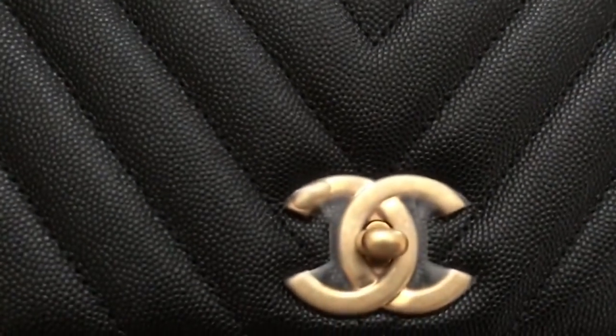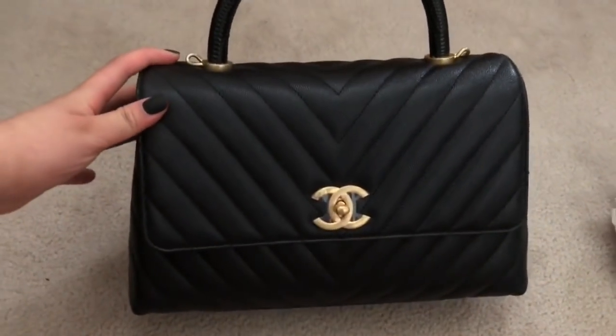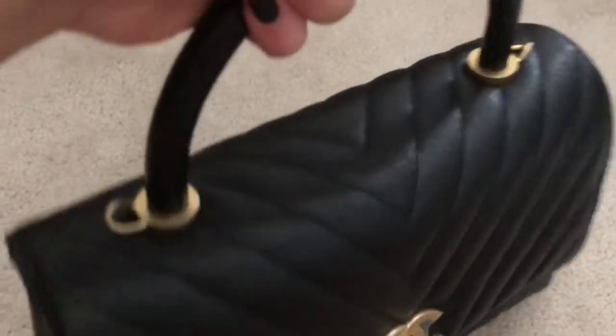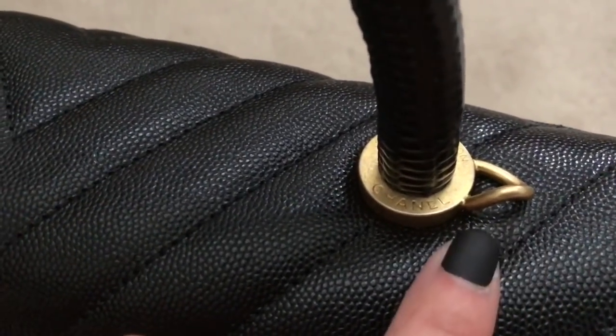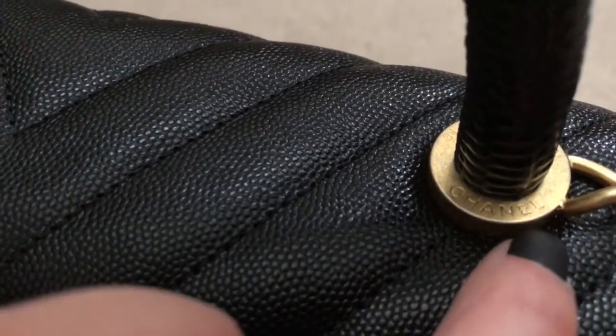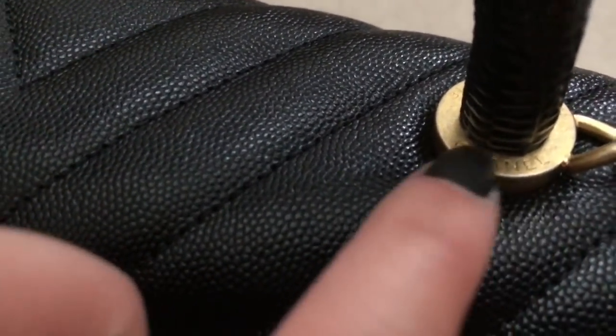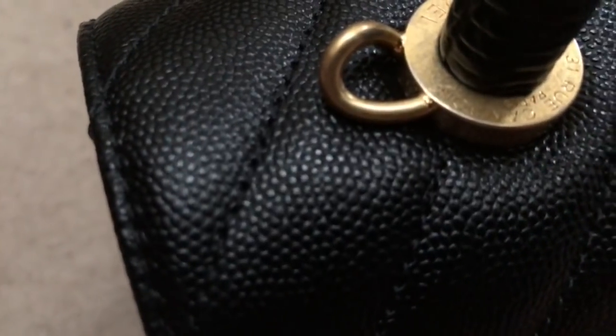Here's the brushed gold hardware. I'm kind of scared to take the protective sticker off right now — probably when I do wear it I will, because it looks a bit weird with it still on. Here are the little hooks for where the strap attaches. The grommet says Chanel engraved — very good detailing. On the back it says 31 Rue de Cambon, Paris.